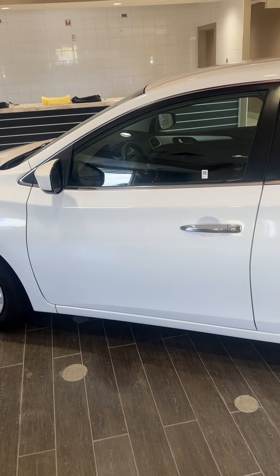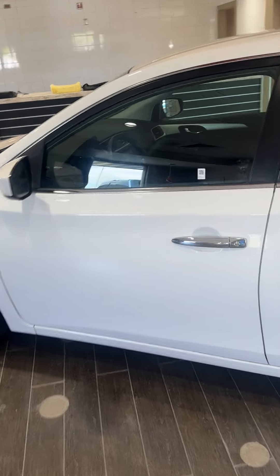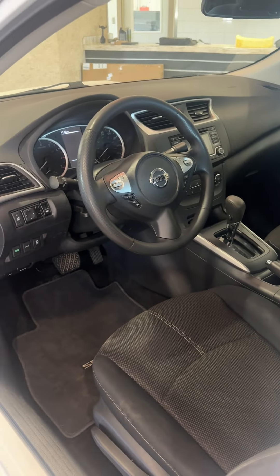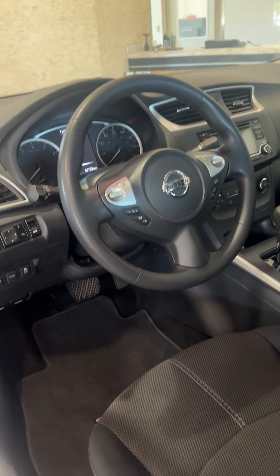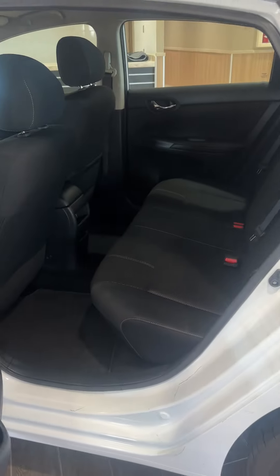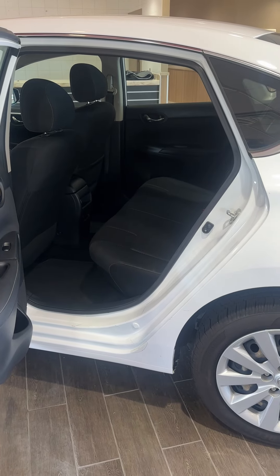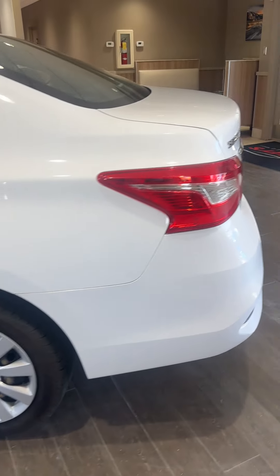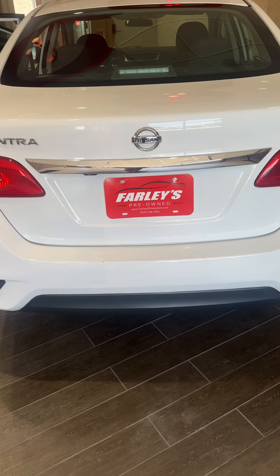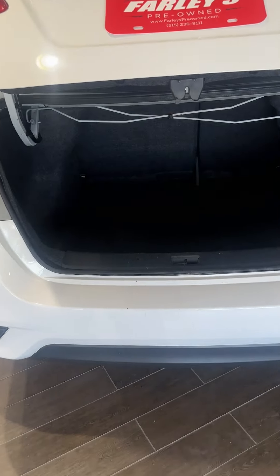This is a 2018 Nissan Sentra with 65,000 miles. Let me show you how clean it is inside — really nice car inside, very well cared for. Windows, locks, steering wheel controls, power mirrors, remote entry, and actually really nice room in the second row of the Sentra. It appears to be a smaller car, but it's really not small as far as leg room. Nice luggage room as well.